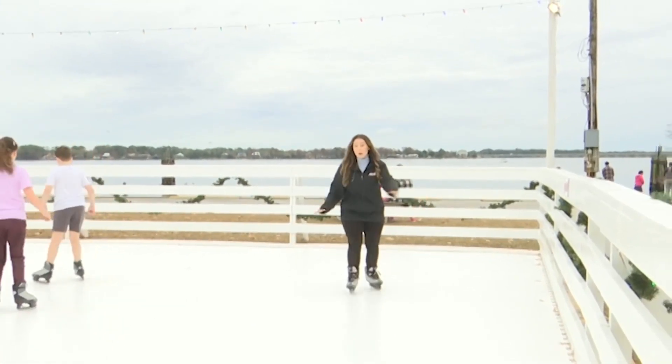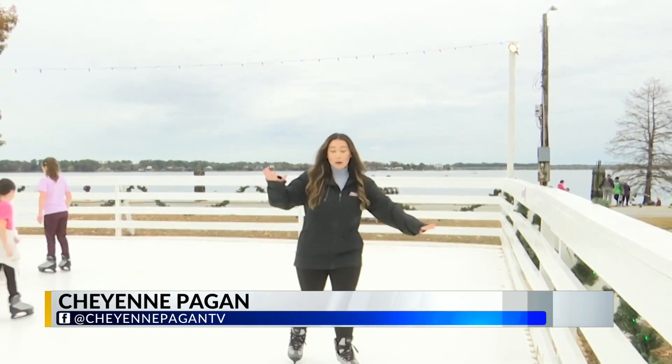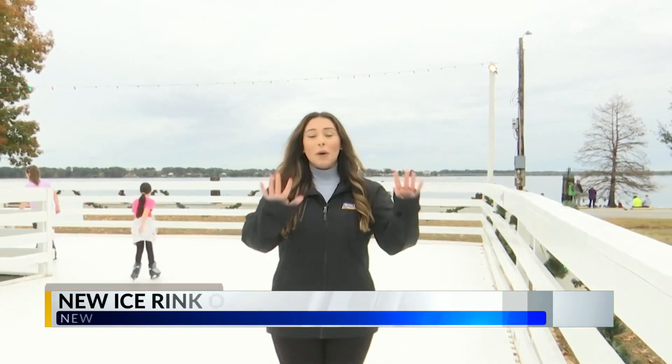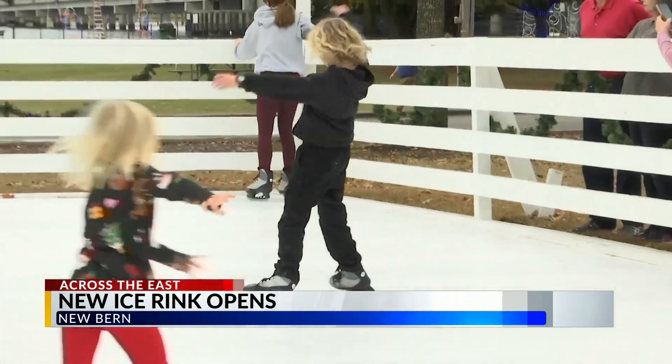The ice rink at Union Point Park opened just in time for Christmas, so now you can skate — or at least try to, like I am — all throughout the holidays. It's time to hit the ice, literally.